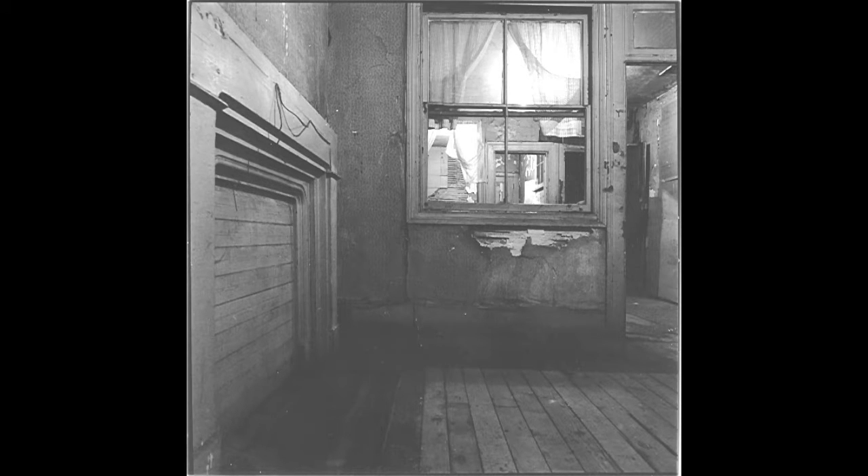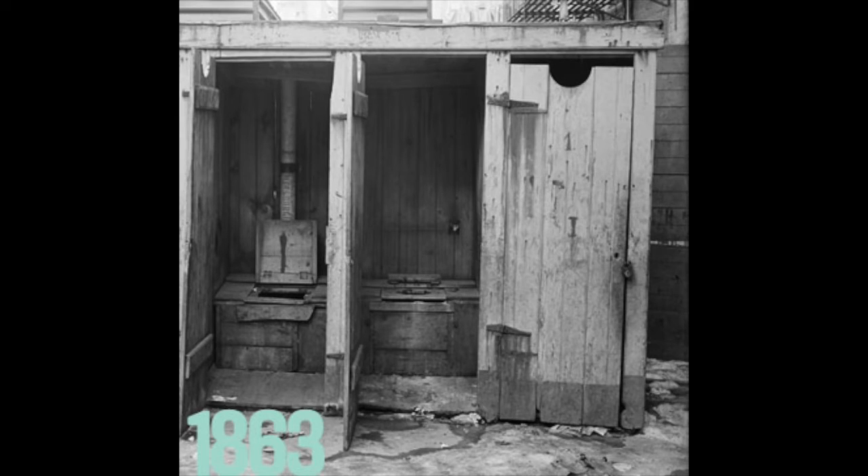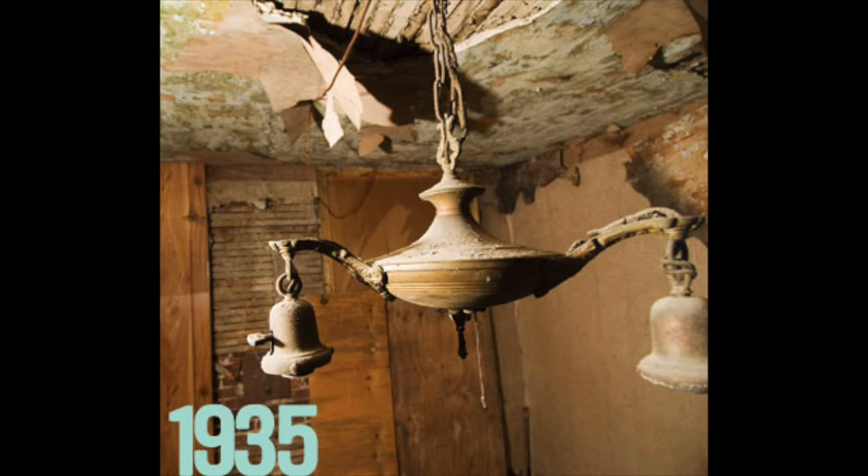It was not until 1901 that the first reform laws concerning the tenement living conditions were passed. In accordance with these laws, changes were made to the amenities at 97 Orchard, the most important of which was the installation of a toilet for every two families. Other changes prompted by the reform laws included the addition of skylights in the stairwells and lighting in the hallways.